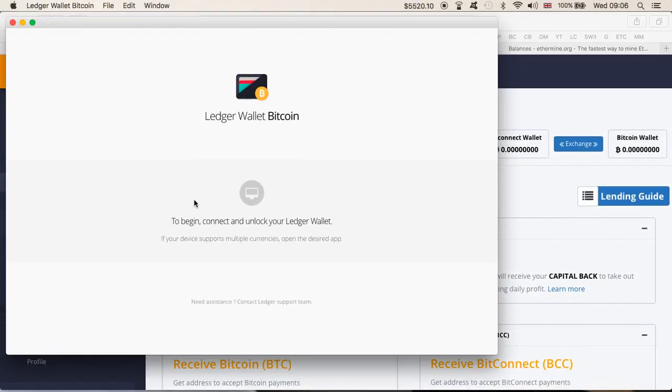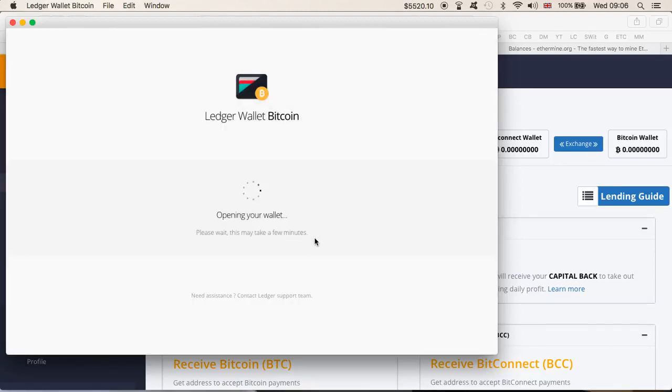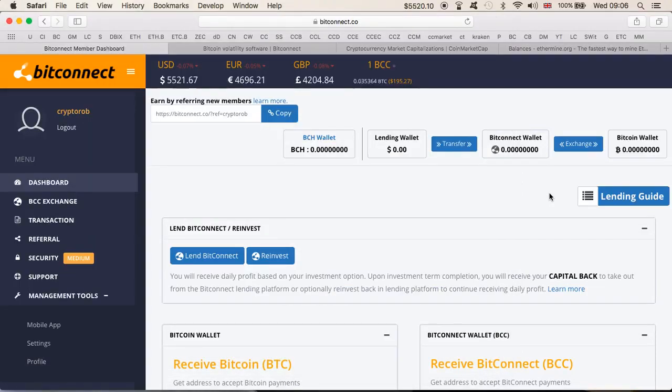Let's go back to the wallet for a moment and see if the transaction has cleared. Hopefully it's been confirmed, but sometimes it takes time. You've seen the transaction — it's still unconfirmed, but it will be confirmed very shortly. Thanks for watching. If you want to join BitConnect, feel free to use the link down below.